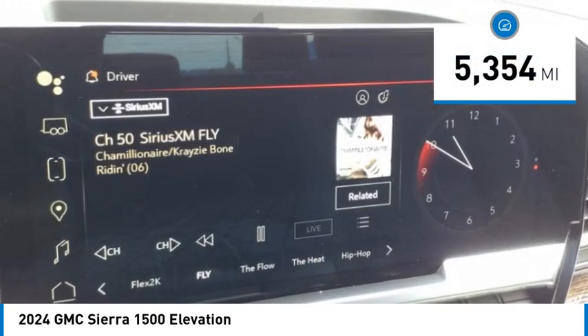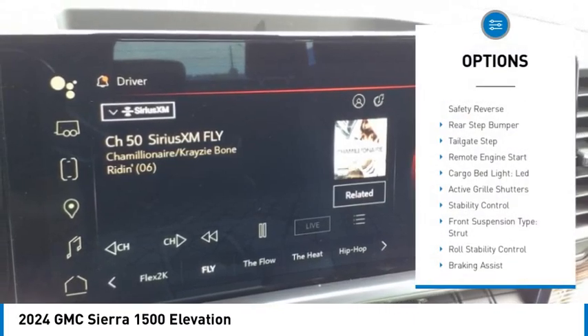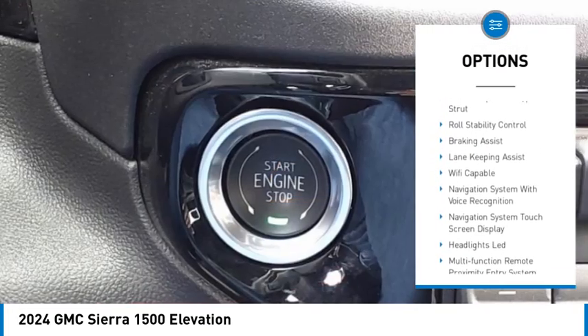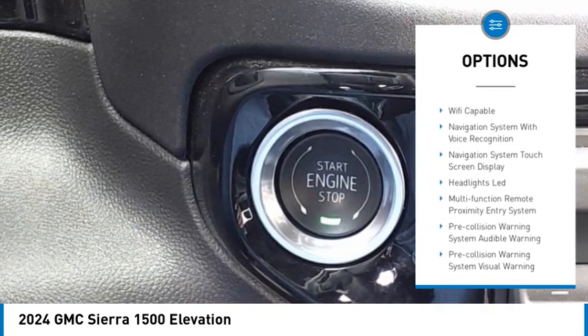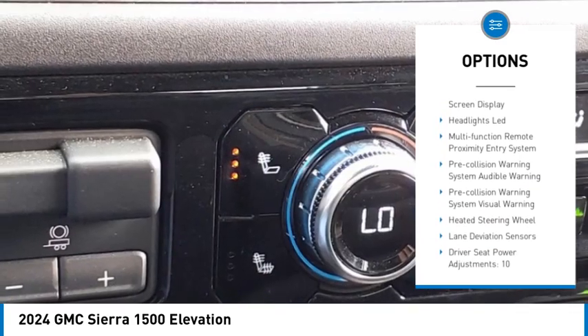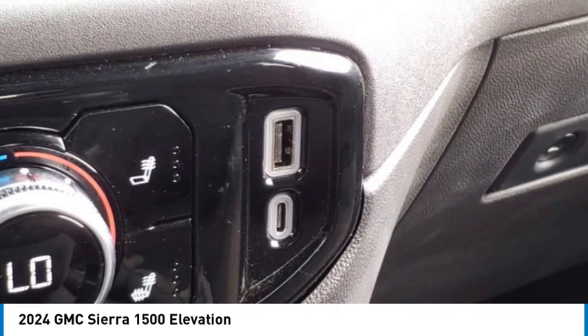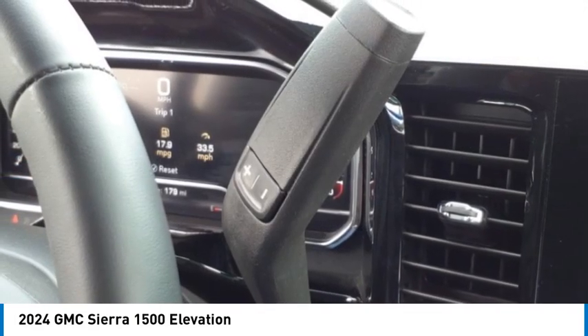Here are some of this vehicle's great options: power windows with safety reverse, rear step bumper, tailgate step, remote engine start, cargo bed light LED, active grille shutters, stability control, front suspension type strut, roll stability control, and braking assist.